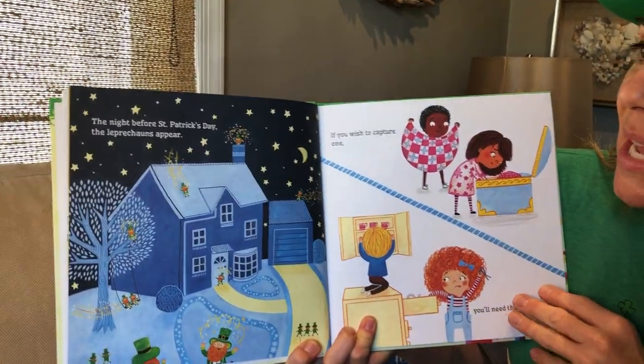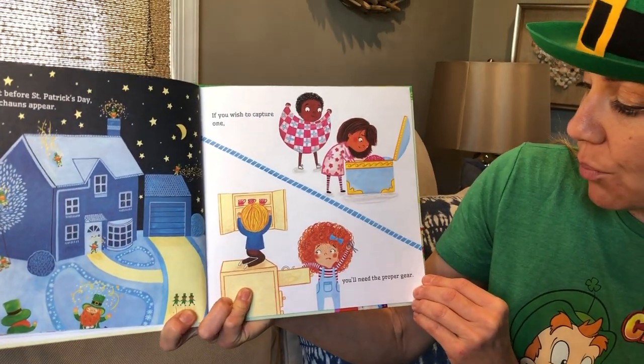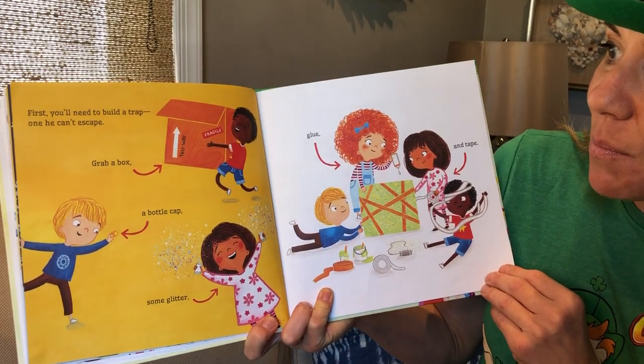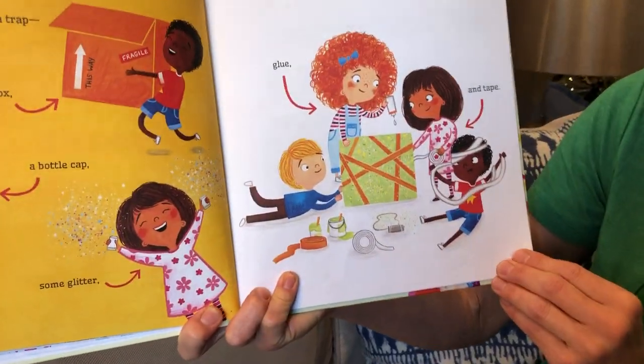The night before St. Patrick's Day the leprechauns appear. If you wish to capture one you'll need the proper gear. First you'll need to build a trap one he can't escape — grab a box, a bottle cap, some glitter, some glue, and some tape.